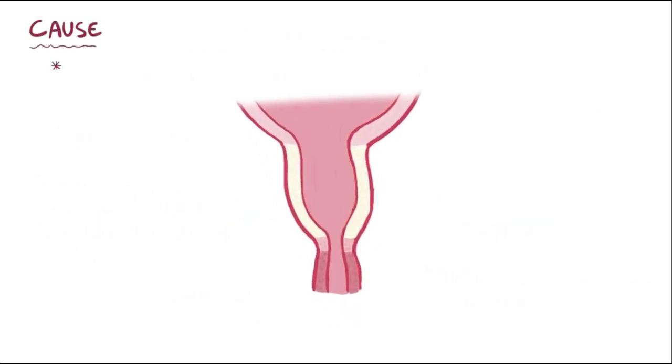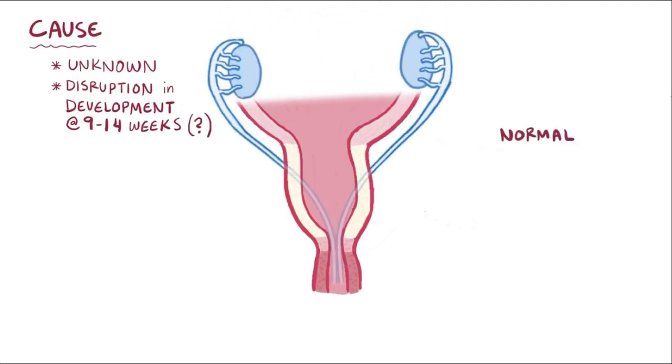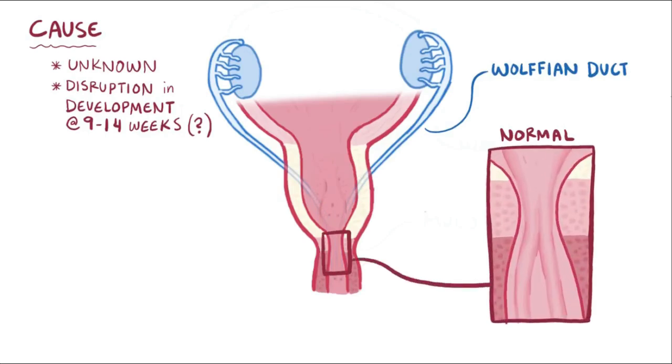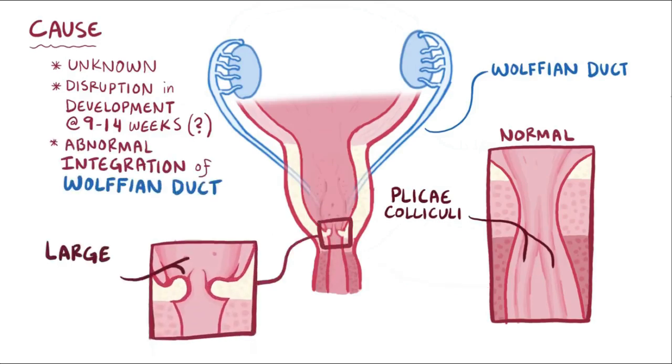Although the cause of PUV isn't completely understood, it's thought that normal development of the male urethra is disrupted between weeks 9 and 14 of gestation. Normal development involves the Wolffian duct integrating with the posterior urethra, resulting in thin mucosal folds called plicae colliculi. PUV might result from abnormal integration of the Wolffian duct, resulting in large plicae colliculi that fuse anteriorly, making it more difficult for urine to flow through.